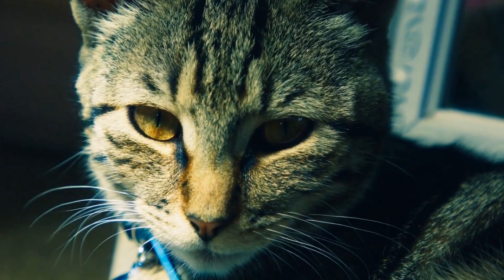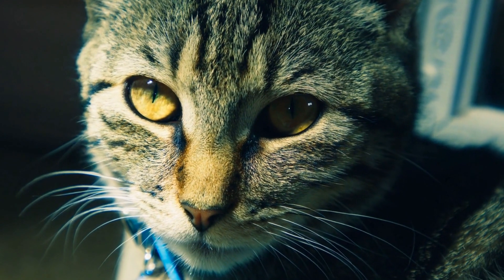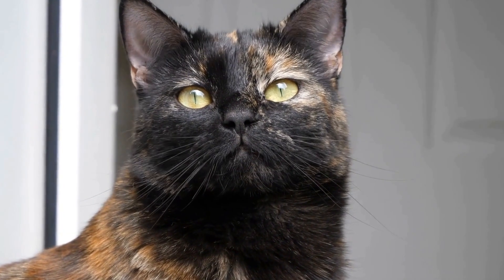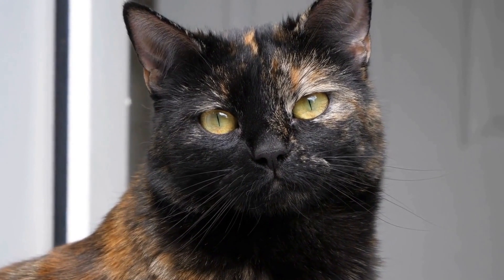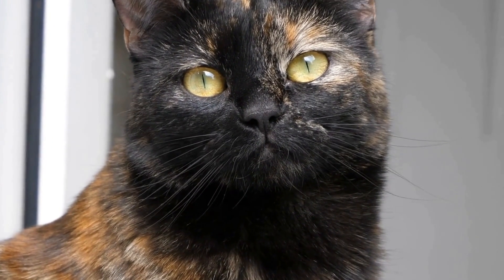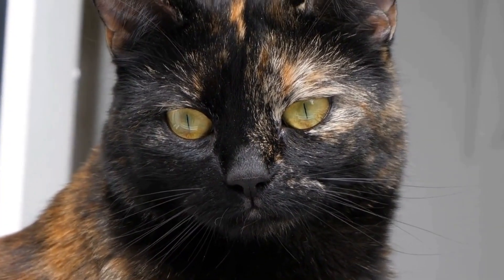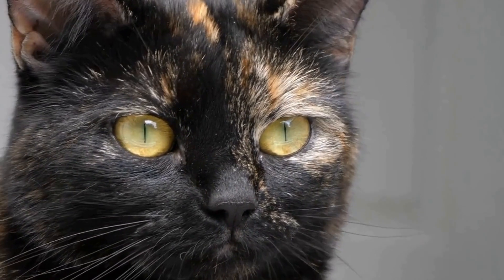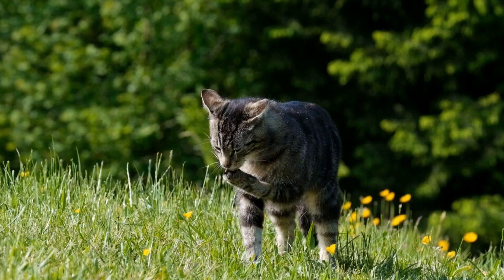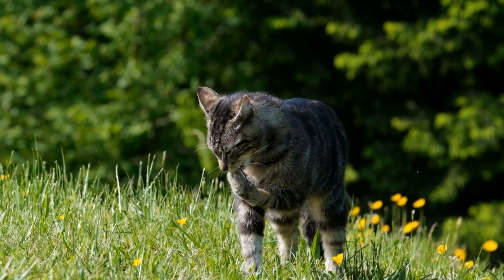In conclusion, living in a studio apartment should not hinder your ability to provide adequate environmental enrichment for your beloved cat. By utilizing vertical space, creating window views, introducing interactive toys, providing hiding spots, offering scratching posts, rotating toys, incorporating cat grass or plants, scheduling playtime, rotating views, and spending quality time together, you can ensure your feline friend remains mentally stable and physically active in their compact living space. Remember, a happy and well-entertained cat is a healthy cat.